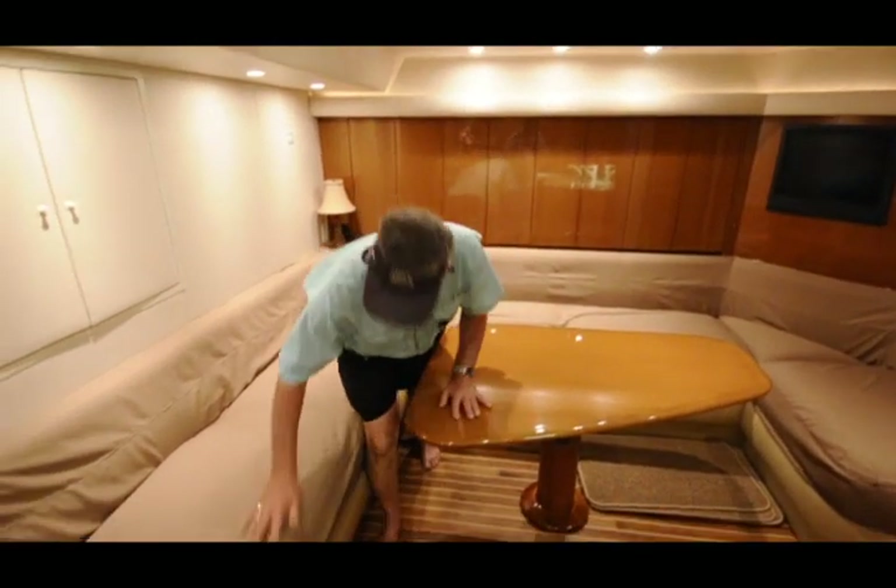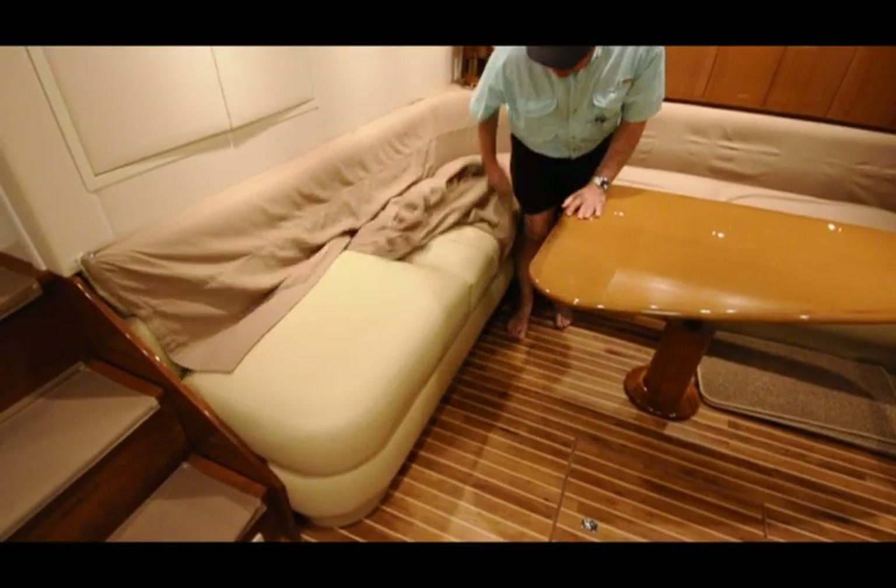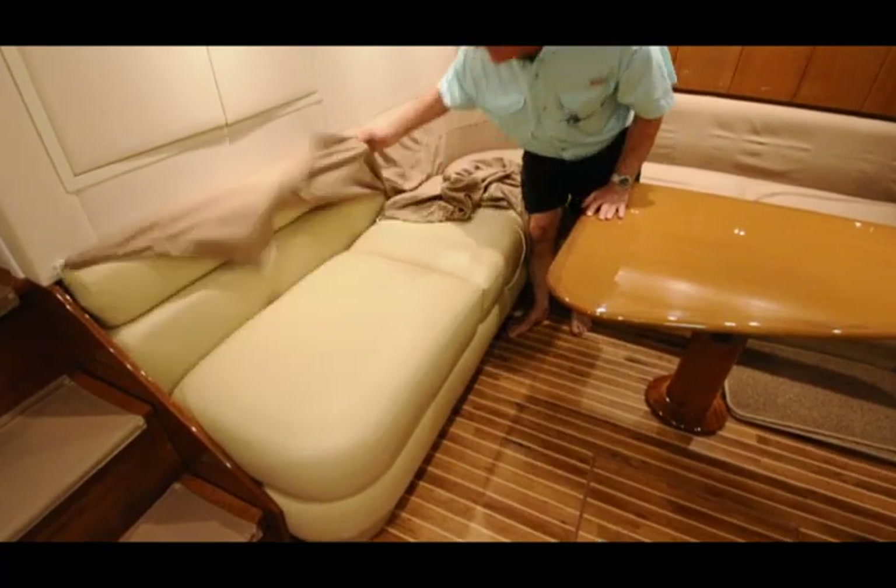He covers all his soft goods, and yet you look and it's all like new, every bit of it.